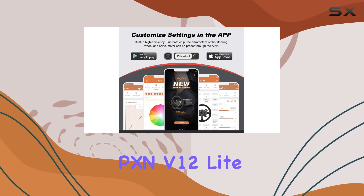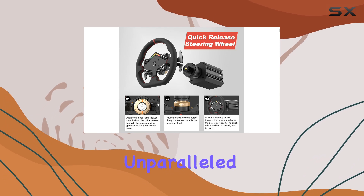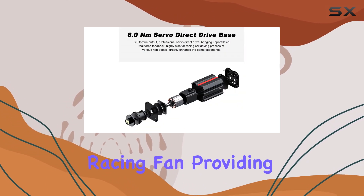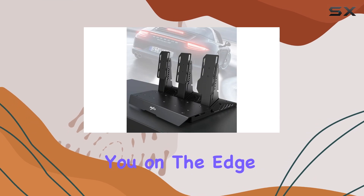Overall, the PXN V12 Lite is a top-of-the-line racing wheel, offering an unparalleled level of realism and control. It's a must-have for any serious racing fan, providing an immersive and authentic racing experience that will keep you on the edge of your seat.